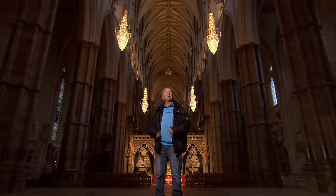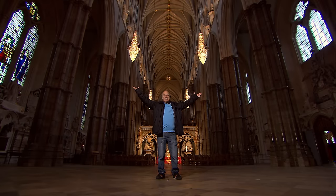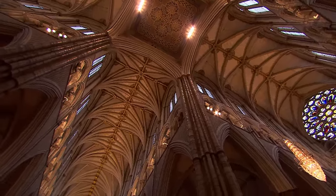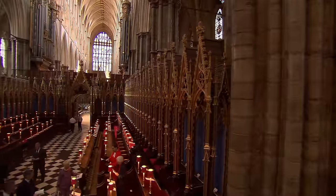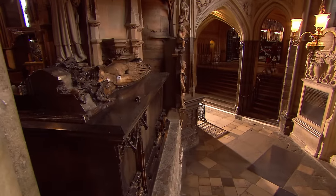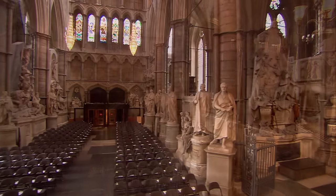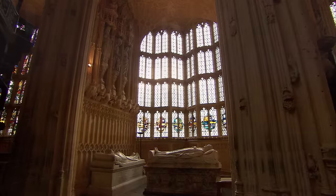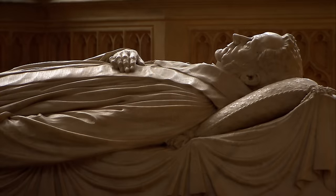We've dug some important sites on time, team, but they don't come much bigger than this, because this is Westminster Abbey. Westminster Abbey is the setting for coronations and state funerals. It's packed with the tombs of centuries of monarchs, poets, architects and politicians — the people responsible for shaping the history of Britain.